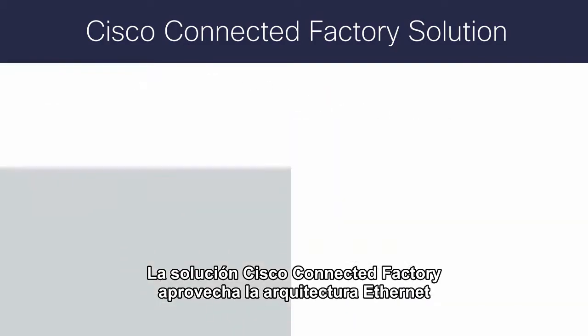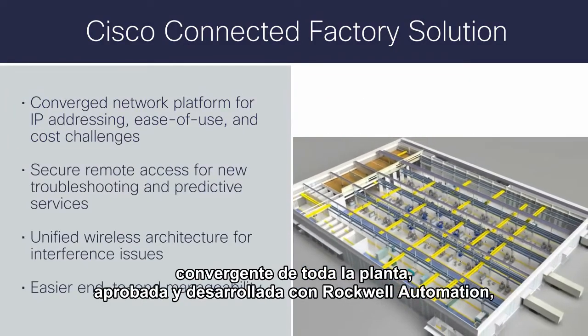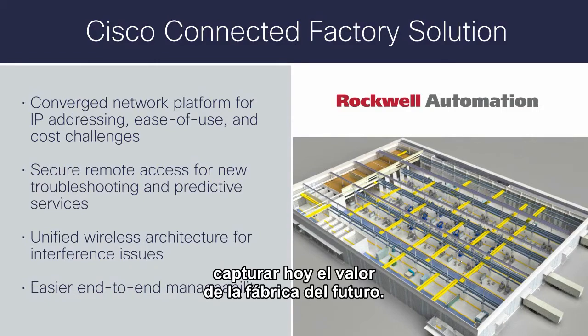The Cisco Connected Factory Solution leverages a proven converged, plant-wide Ethernet architecture developed with Rockwell Automation, and uniquely solves the problems that are preventing manufacturers from capturing factory of the future value today.